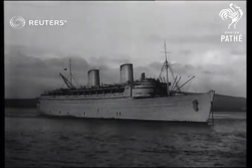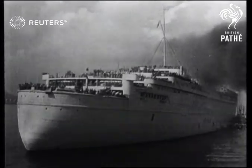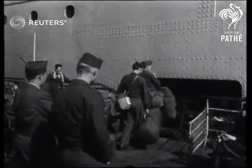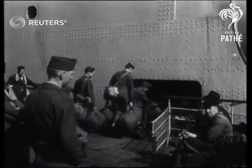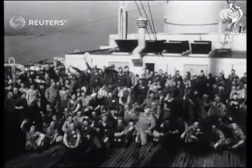Since 1940, the Queen Elizabeth and her sister ship Queen Mary have safely carried the fighting men of the Allies across the oceans of the world. At a Scottish port, the Queen Elizabeth is taking aboard a happy cargo of GIs who, after their battles in Europe, are now going back home for some well-earned leave.